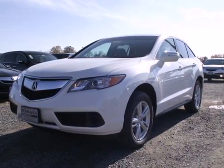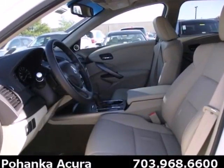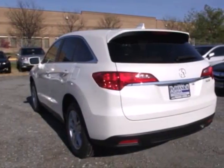Here's a 2013 Acura RDX with room for your family and luxury for your soul. It's the mid-size crossover that doesn't compromise.